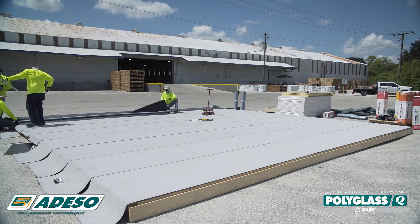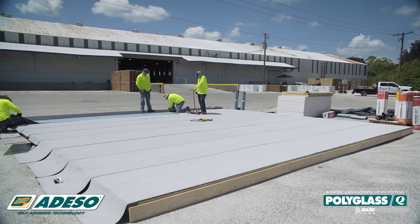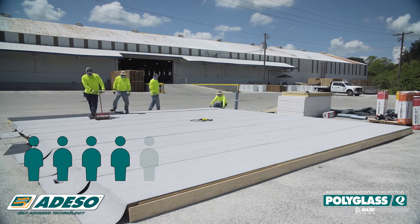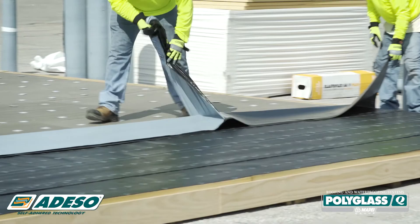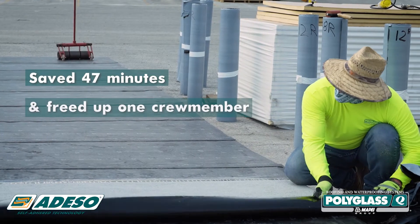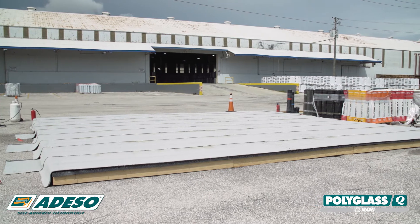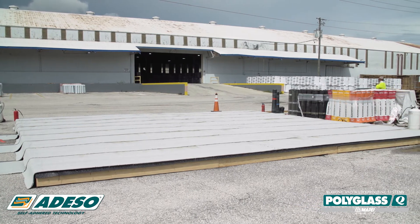Construction of the self-adhered system was faster and more efficient, even though it utilized 4 crew members as opposed to 5 on the STIK1 Torch1 system. The flameless installation saved 47 minutes and freed up one crew member. The end result is a long-lasting, durable roofing system with superior weather and performance.